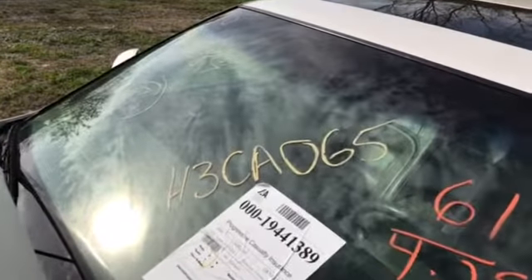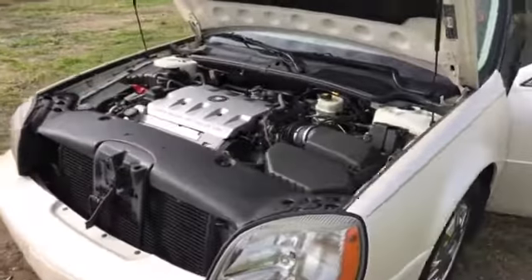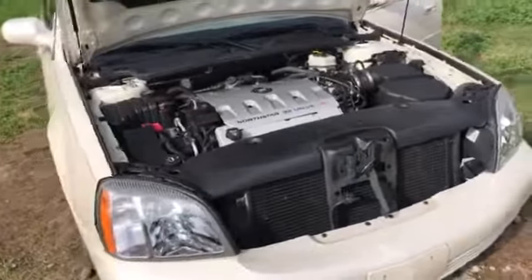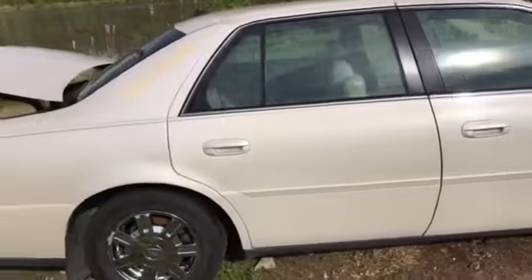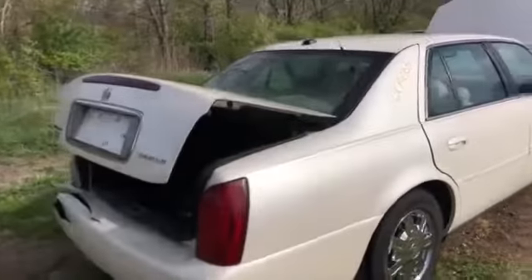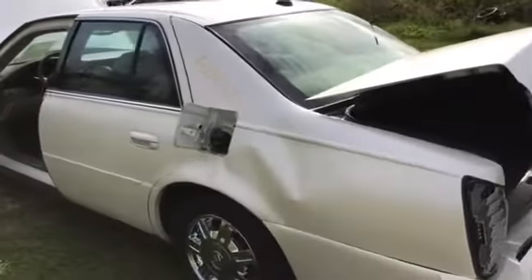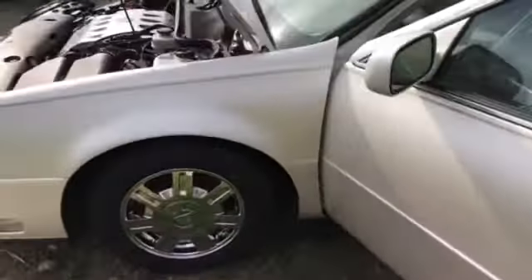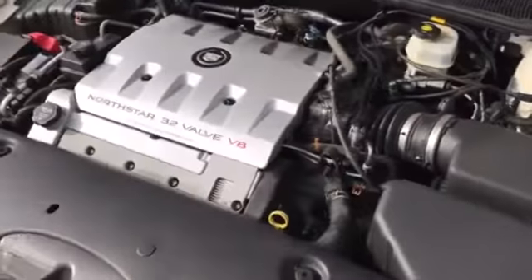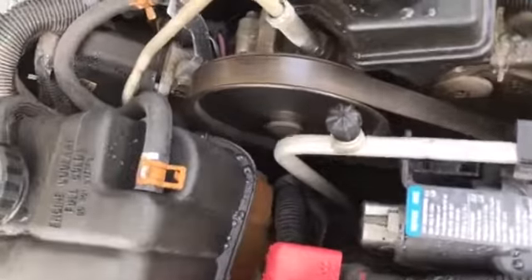Welcome to the J&J Auto Wrecking engine test for H3CA065. This is a 2003 Cadillac DeVille with a Northstar V8. This was an insurance-bought vehicle, very clean with nice miles. Got a hit in the rear. This is an insurance company vehicle.